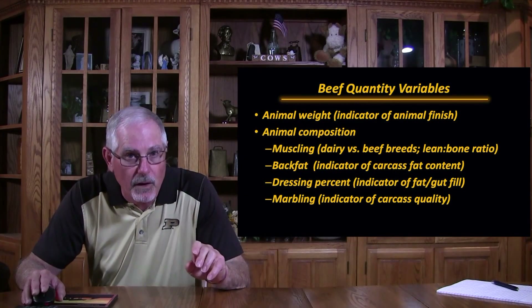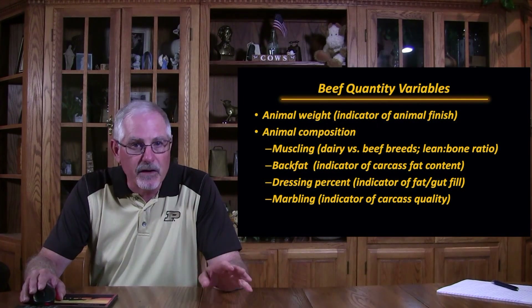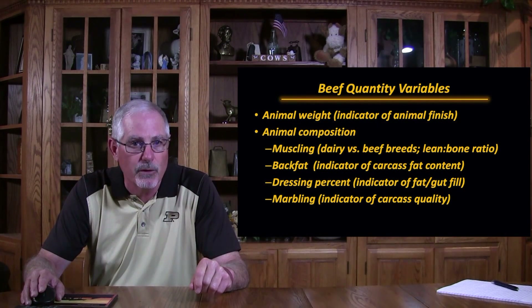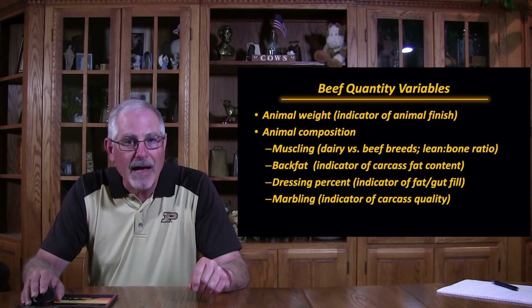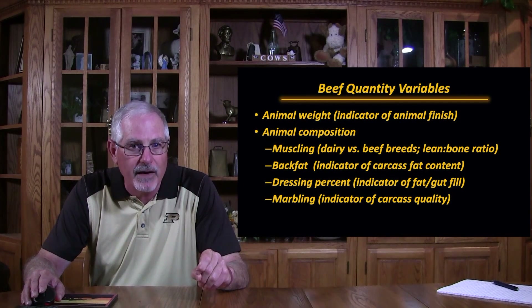Now, there could be some variables. Animal weight is an indicator of animal finish and animal composition — how much muscling it has. Dairy animals are going to provide less take-home product than beef animals because their lean-to-bone ratio is lower — they've got more bone-to-lean ratio. Back fat is an indicator of carcass fat content, and so if we get super-fat cattle coming in with significantly more than half an inch of back fat, there's going to be a lot of excess fat trim that's going to come off of that carcass and not be a take-home product.